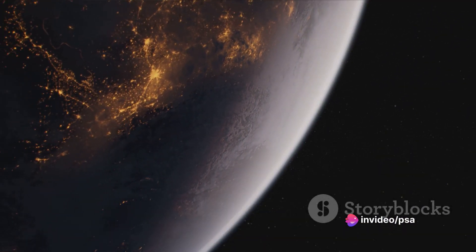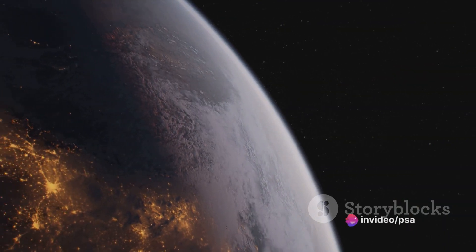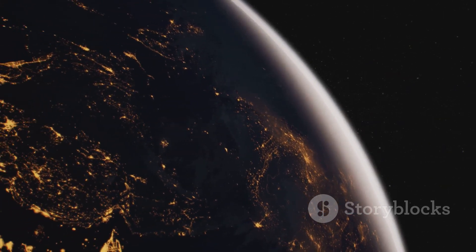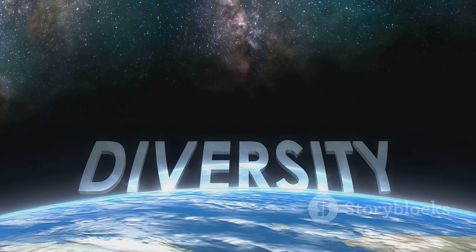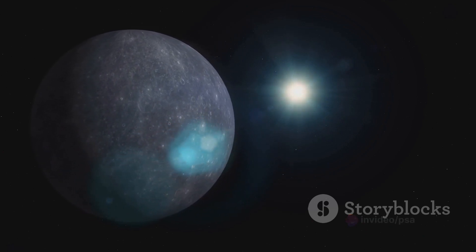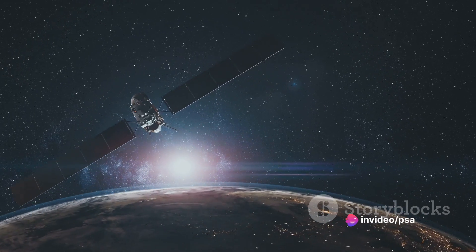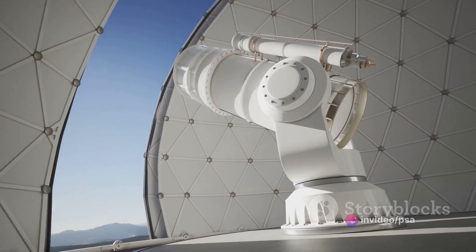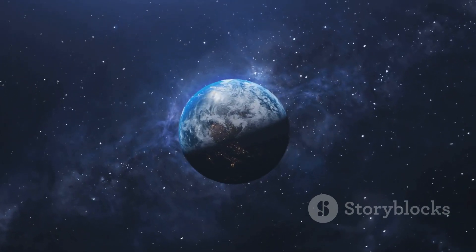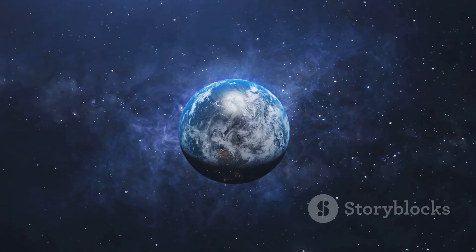The exploration of habitable zones within stellar systems is a shining beacon in our quest to understand the universe and the potential for life beyond our home planet. From the diversity of stars and their respective zones to the multitude of exoplanets discovered, each piece of the puzzle adds depth to our understanding. We've learned the significance of atmospheric composition, astrophysical factors, and cutting-edge telescopes as our eyes into the cosmos. As we continue exploring these cosmic frontiers, who knows what discoveries await us?